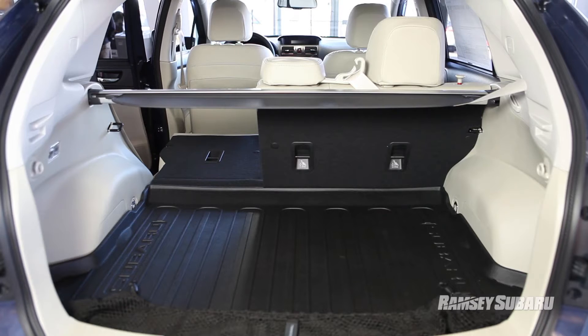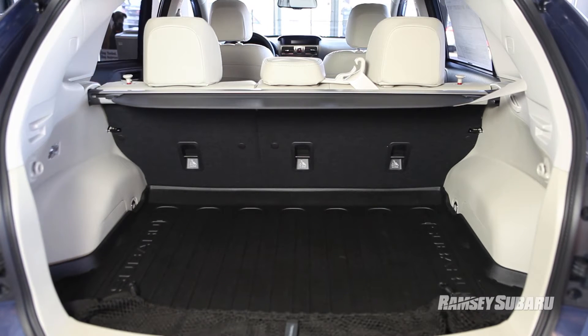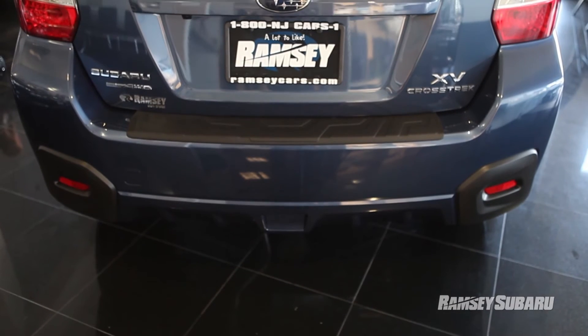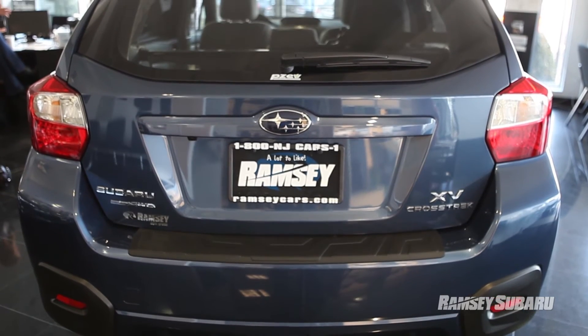Even with the seats up, you're going to have 22.3 cubic feet of cargo capacity — take all your gear along. The car also has 8.7 inches of ground clearance, which for an Impreza-based vehicle is fantastic. That's actually equal to our Subaru Outback, and it can tow 1,500 pounds in case you can't fit all your gear inside.